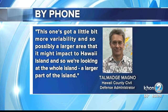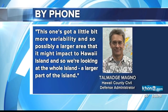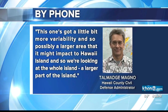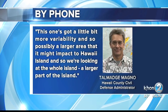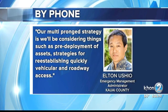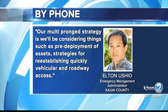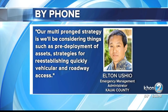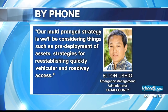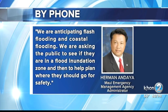This storm has a little bit more variability and so possibly a larger area that might impact Hawaii Island. We're kind of looking at the whole island, a larger part of the island. Our multi-pronged strategy will be considering things such as pre-deployment of assets, strategies for re-establishing quickly vehicular or roadway access. We're anticipating flash flooding and coastal flooding.